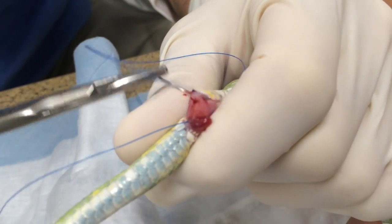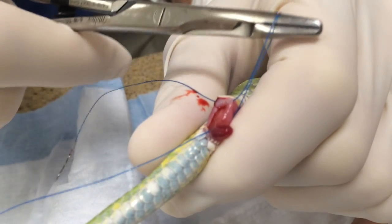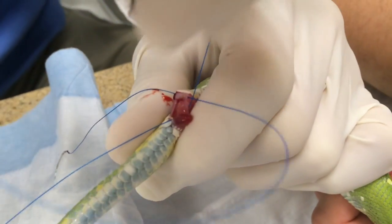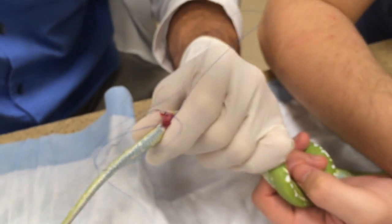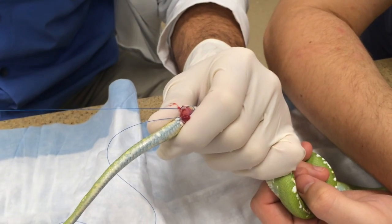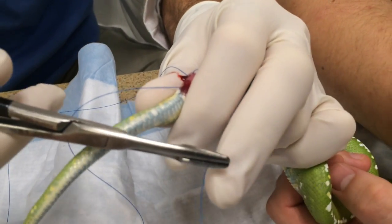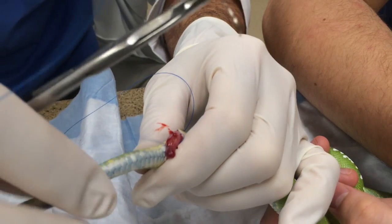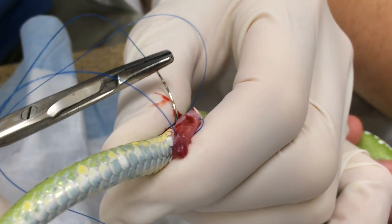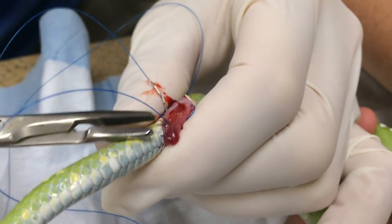Sometimes you get a little bit of blood and that's totally normal. Just pulling this other suture through... pulling this one through... and we're just going to take one more bite. Right there — that's perfect.